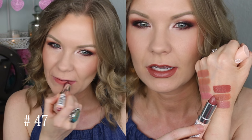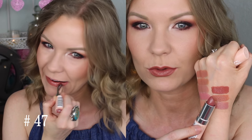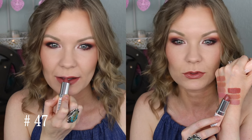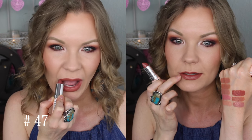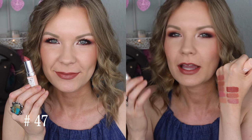We're getting even more into those deep nudes. This is number 47 and this is kind of like a reddish — it has a warmth, like a reddish warmth to it. Really beautiful. So if you have a medium to deep skin tone, this would be a really beautiful nude on you. It's just got that almost like borderline wine sort of a tone to it, but still it's a nude — still has that brownish quality to it. Really pretty.